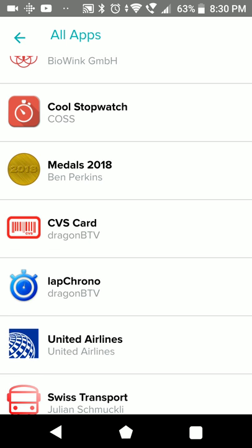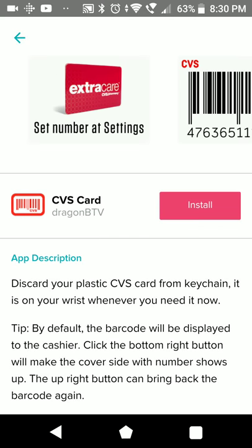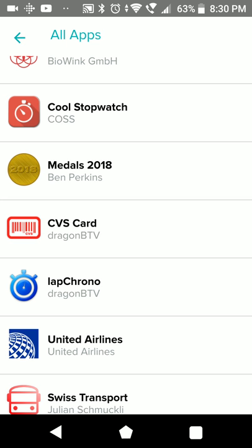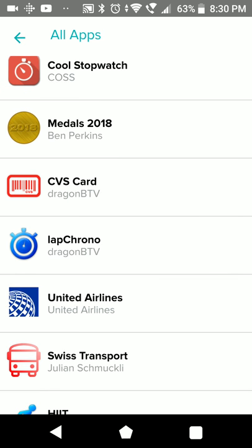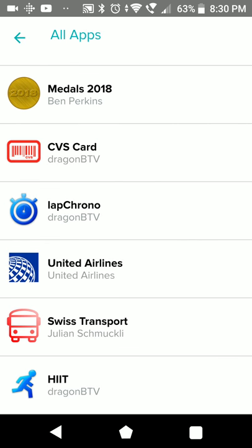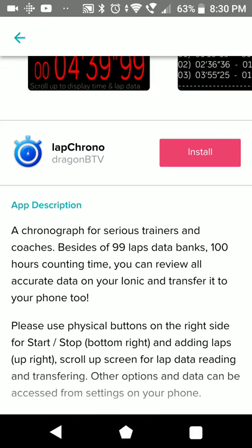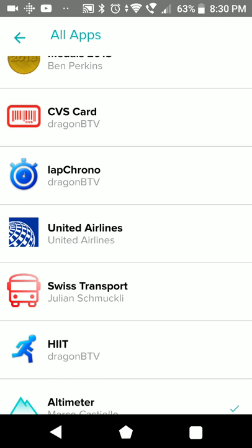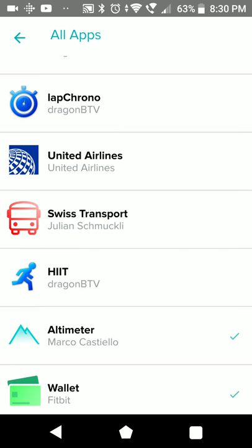One more stopwatch. CVS Card - this is basically the same as the barcode app I was talking about, just specifically for CVS. We already had a use case for the other app. Another train app. United Airlines - I think it shows you flight information for United Airlines. Swiss Transport - we already did that.